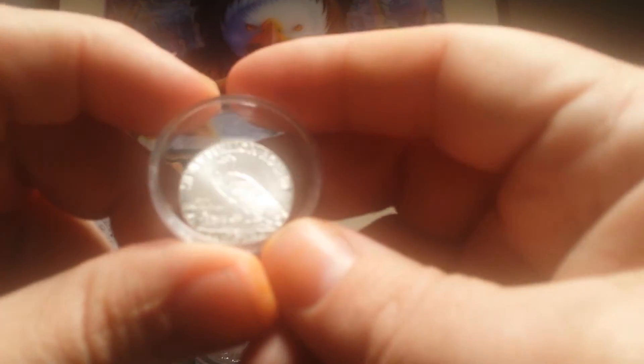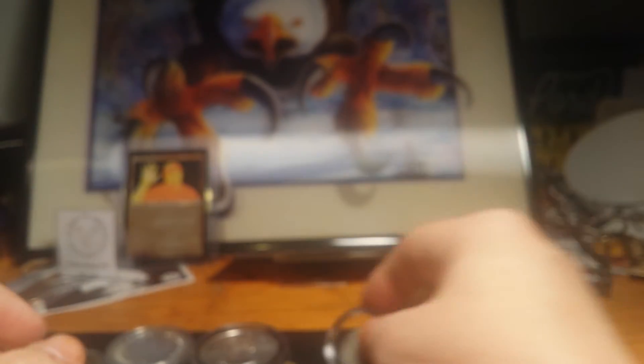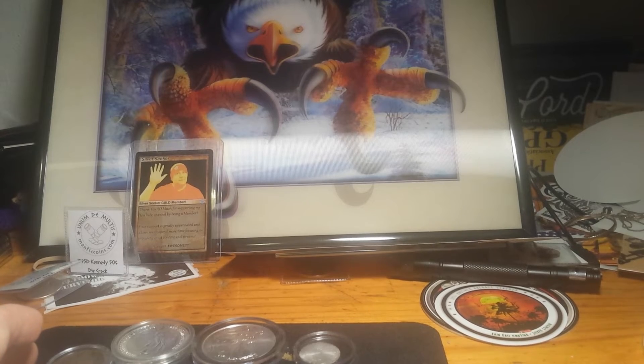Second place is the quarter ounce Incus Indian — there's the back, that is a quarter ounce. Or, you can pick a 90 percenter. I do have Walking Liberties, Benjamin Franklins, and Kennedys. It's your choice, whichever you prefer.